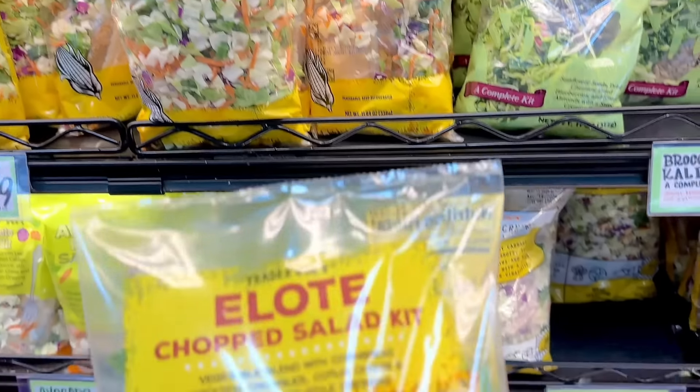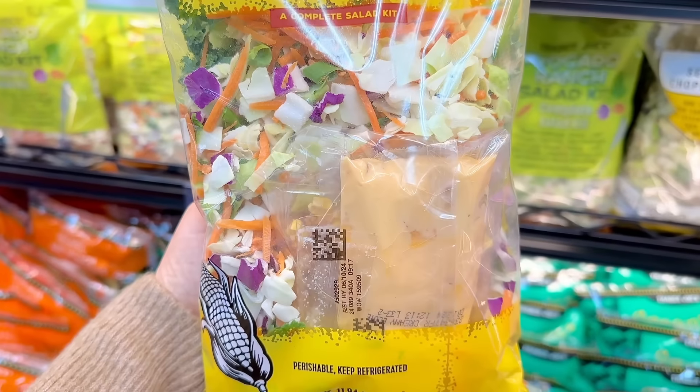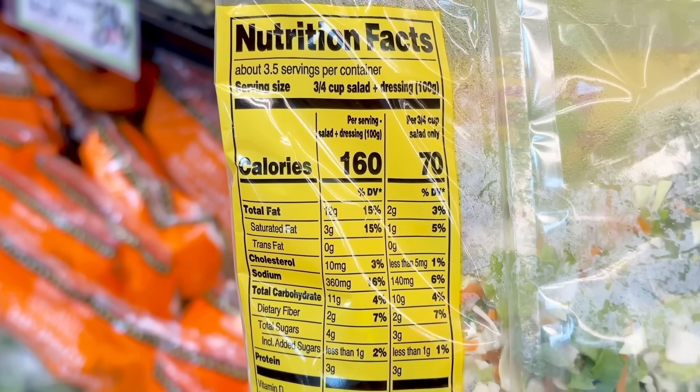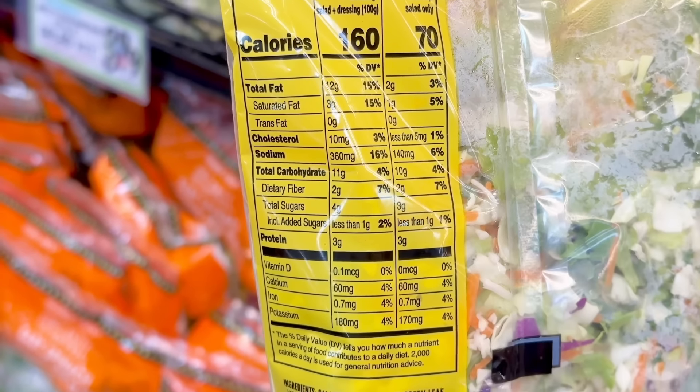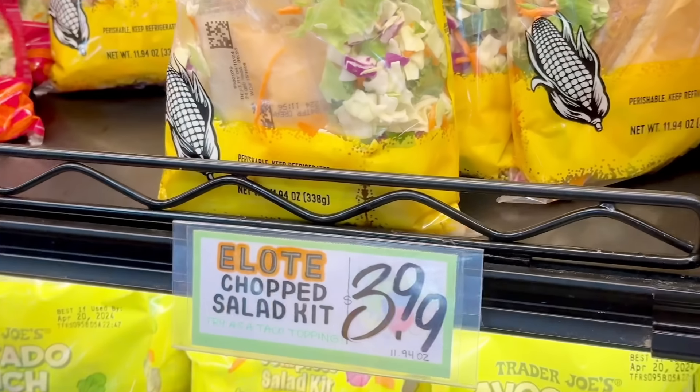I wanted to pick up the lemon arugula salad kit, but then spotted the elote chopped salad kit is back. This includes a veggie blend with cornbread crouton crumbles, cotija cheese, and a creamy elote-style dressing. This isn't my favorite salad, but it's nice to have on rotation and is $3.99.